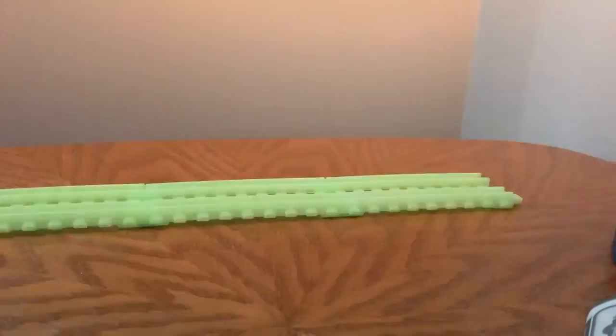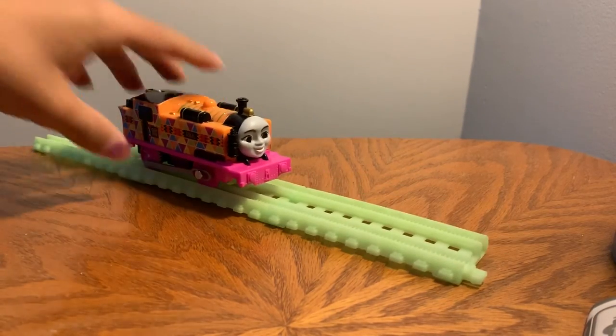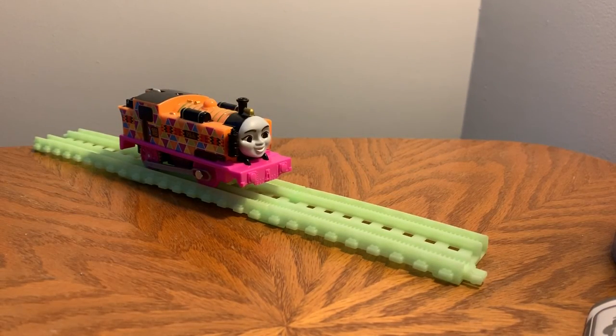Basically it glows a lot more when you use a black light on the track. Let me see if it works with Ashima — let me turn off the lights. I see it leaves a glowing trail, can't really see it too much on camera. But I really do like the design of Nia.